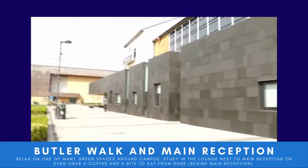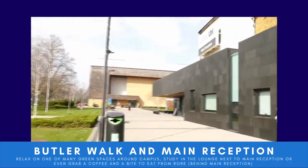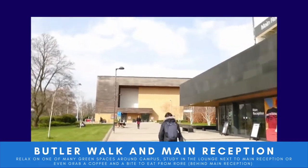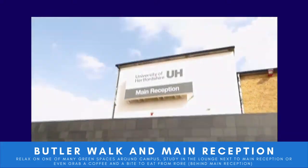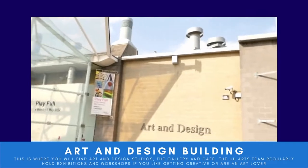Inside main reception we have a study lounge, which is perfect for those colder days in winter. There's also Café Roar, which is another place you can grab a bite to eat or a coffee while you're on campus.